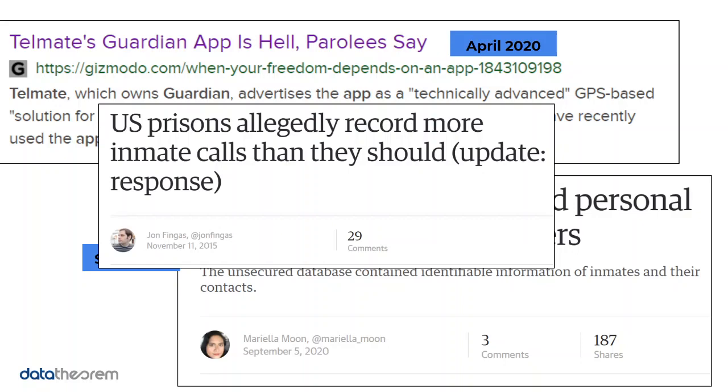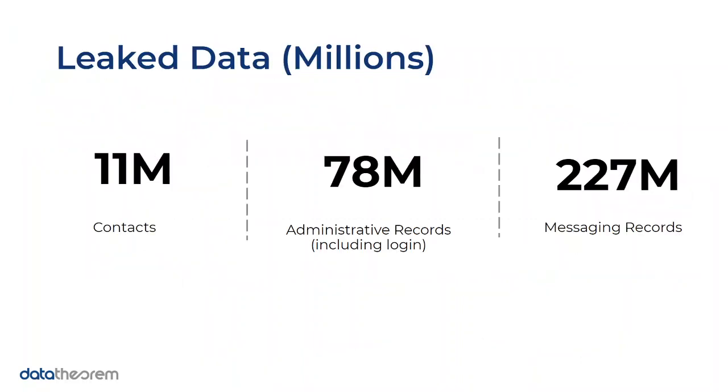Even in 2015 an article came out saying that prisons record more inmate calls than they should. We might wonder if the app developers had an agreement with the prisons to track some data for monitoring. However, the fact that it leaked outside of the prison system is a big concern. We're looking at data on the order of 11 million contacts, 78 million administrative records, and 227 million messaging records.